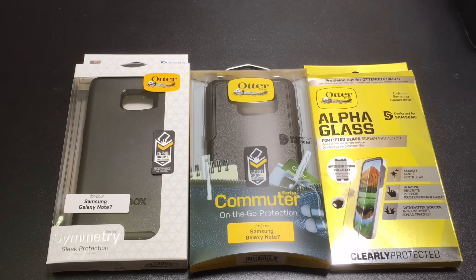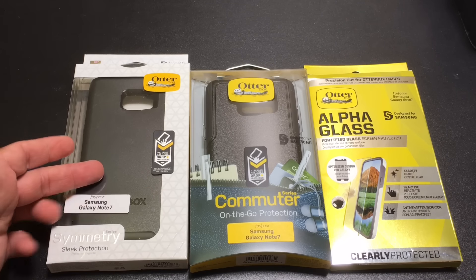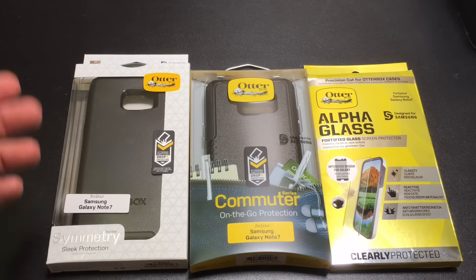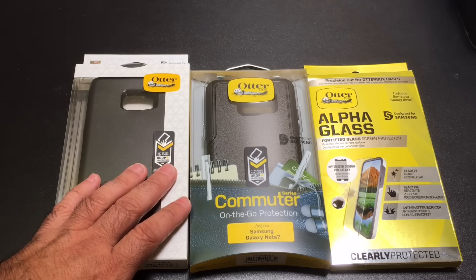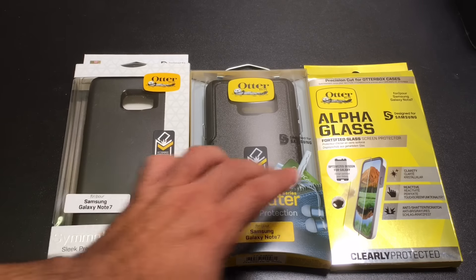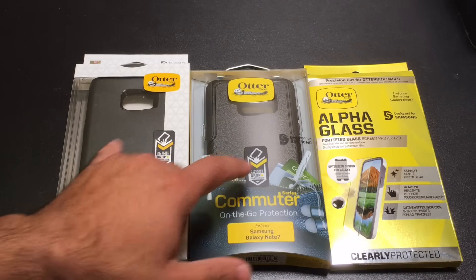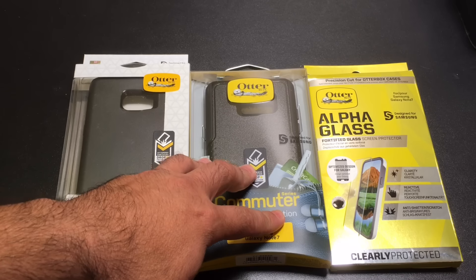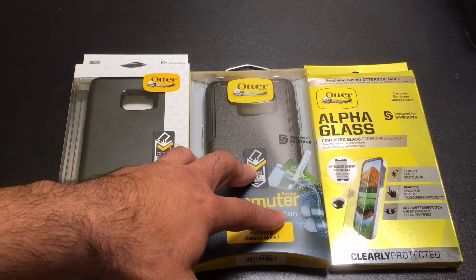Hey guys, ZBB Man here again with Tablets for Me. The Samsung Galaxy Note 7 is shipping today. So today is Monday and I received my note already and I'm preparing some videos, but what I wanted to continue to do is with this series of previews — products that you can consider now as you're waiting for your note to come in today, tomorrow, or in the next couple days depending on who your carrier is. I was very fortunate to get some products from OtterBox and there are three products we're going to take a look at: two cases and one tempered glass screen protector. Let's take a look at these products that you can order today in anticipation of getting your note either today or sometime this week.